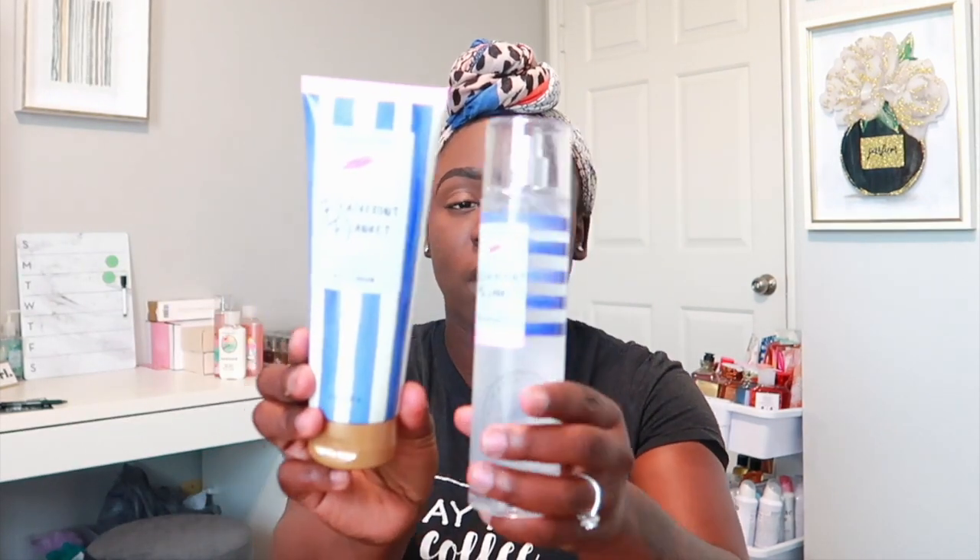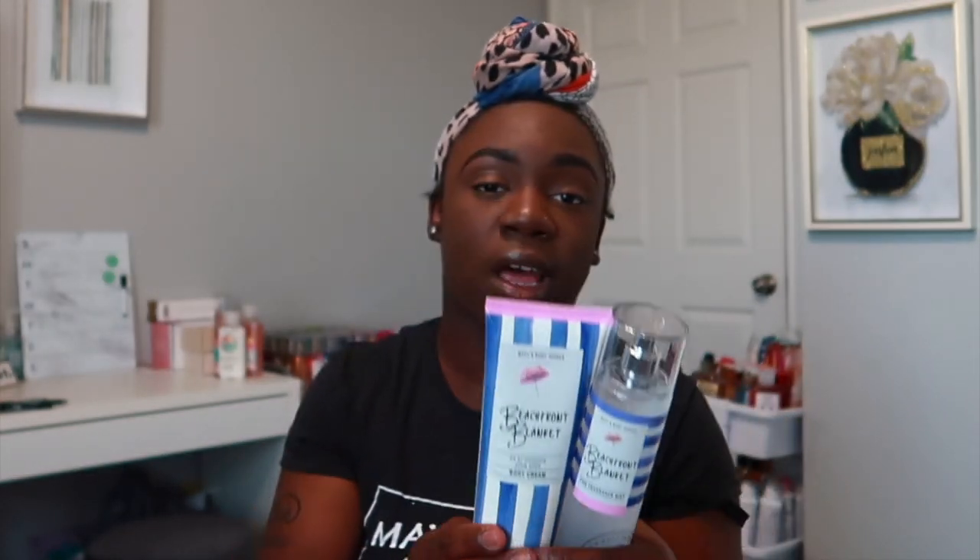I had to get Beachfront Blanket because I've heard everybody raving about this one, and it does live up to the hype. I love the way it smells and the packaging is super pretty. This one has notes of fresh white linen, summer sun rays, and soft musk — it just smells like a beach. It smells like you're on a beach. It's perfect for a pool day or a beach day with family or friends. It just has a really pretty beach scent.